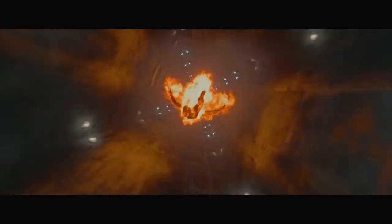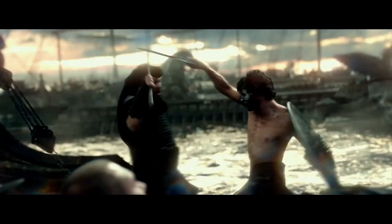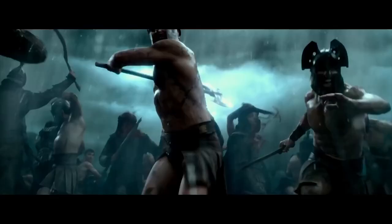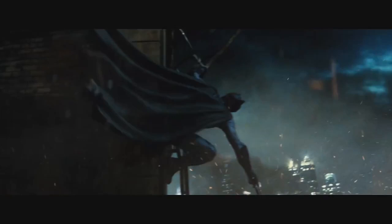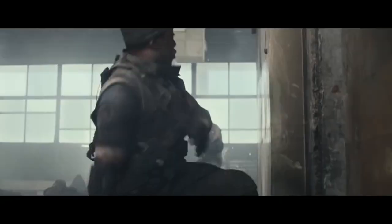Hey guys, why do action scenes suck? You see all these dumb trailers with these dumb action shots and you're like, oh my god, this movie's gonna suck even though that shot's cool. Well, generally that's probably why the action scenes suck — it's because they're pointless.